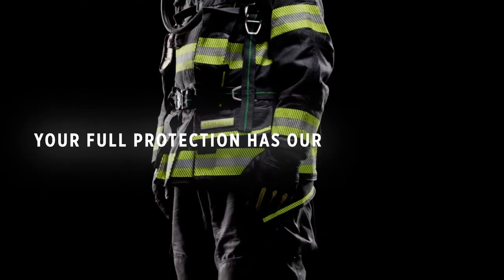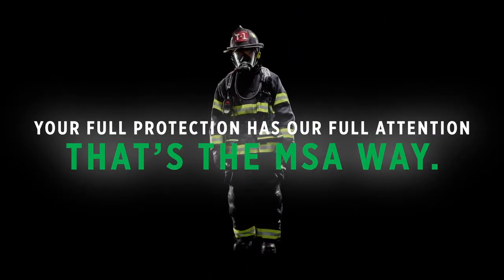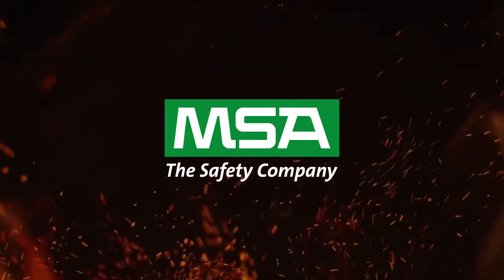Your full protection is our full attention — that's the MSA way. Get your head-to-toe protection today.